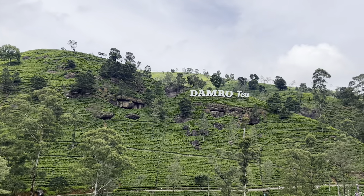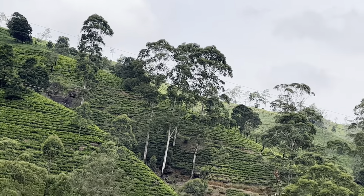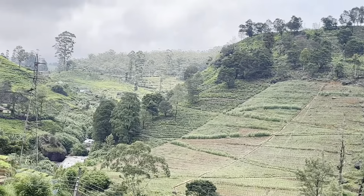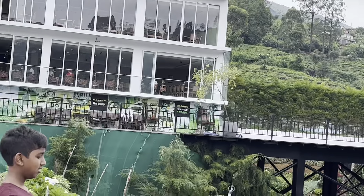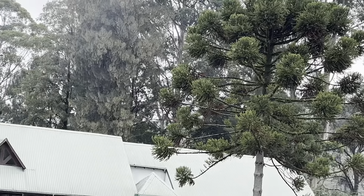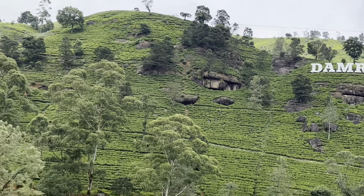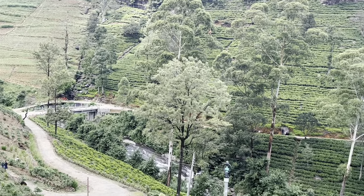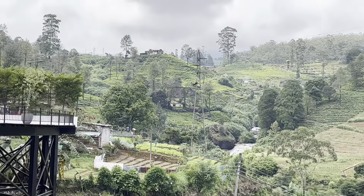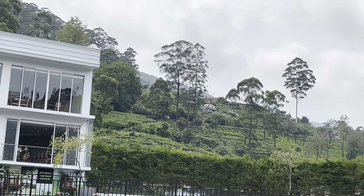This is the Dumbo Tea Factory. The tea factory is surrounded by tea plantations. The tea plantations are situated really high up, and so mist and fog usually rolls in.